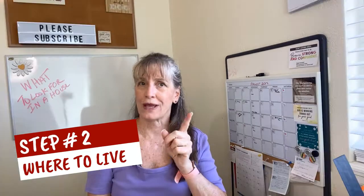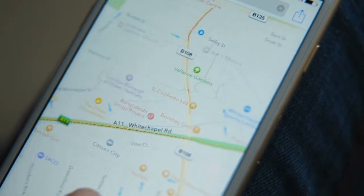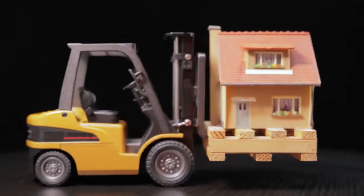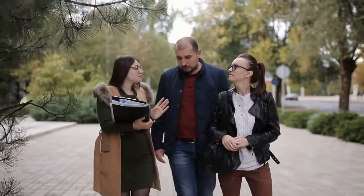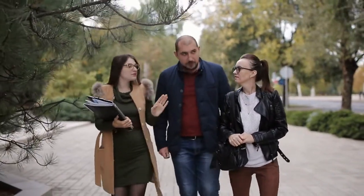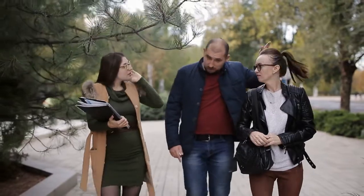Step number two: location, location, location. I haven't met a buyer yet who didn't start our buying conversation with where they wanted to live. This is usually the single most important decision when buying a home. There are a lot of things you can change about your house, but moving it isn't one of them. So whether you need to be close to work, schools, parks, trails, transportation, or neighborhood amenities, you have to take all of that into consideration. A good realtor can help show you neighborhoods that match your list of considerations and educate you about the pros and cons of how those areas will be for your lifestyle.